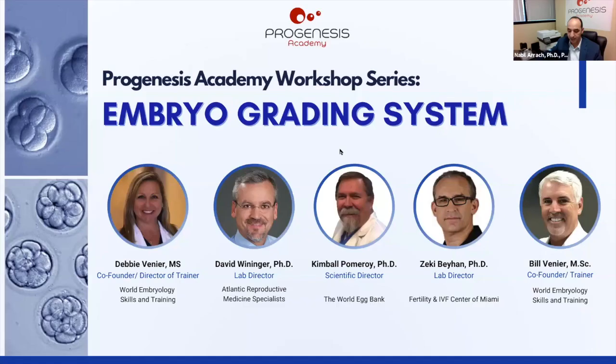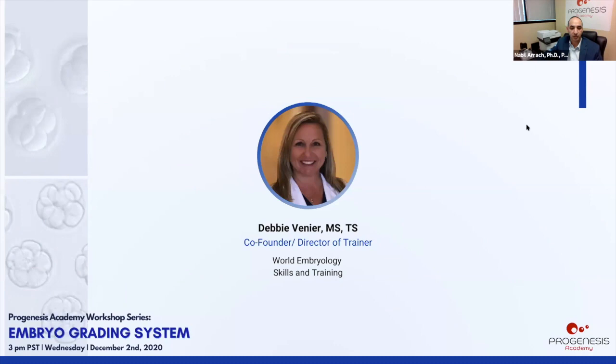Thank you all for attending the webinar. Today we'll have five sessions on how to grade embryos. We'll start with Debbie, and after each presentation we'll post embryo pictures for the audience to score. Once you get the link, click on it and give us your scoring. After the fifth presentation, we'll discuss the scoring along with other topics.